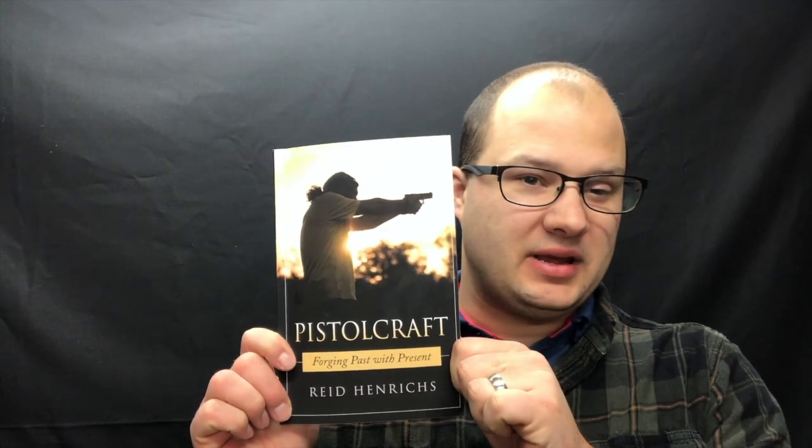Hey guys, Dylan Schumacher, Citadel Defense, and it's another episode of Tactical Book Review.